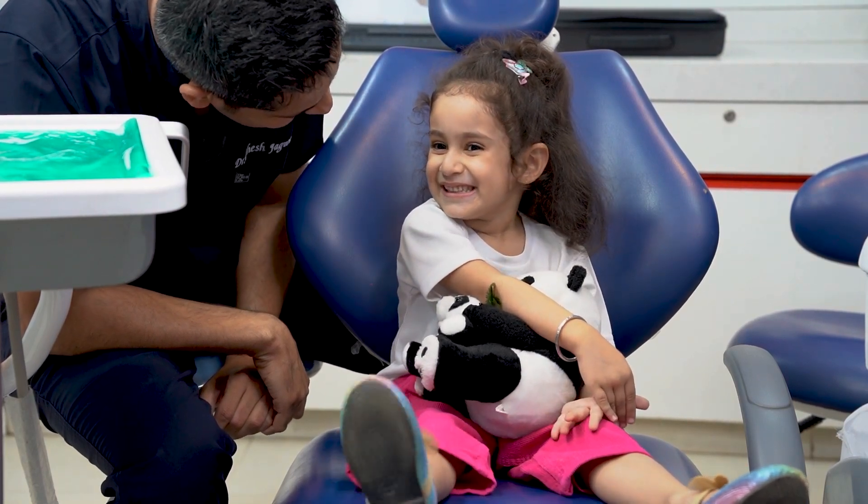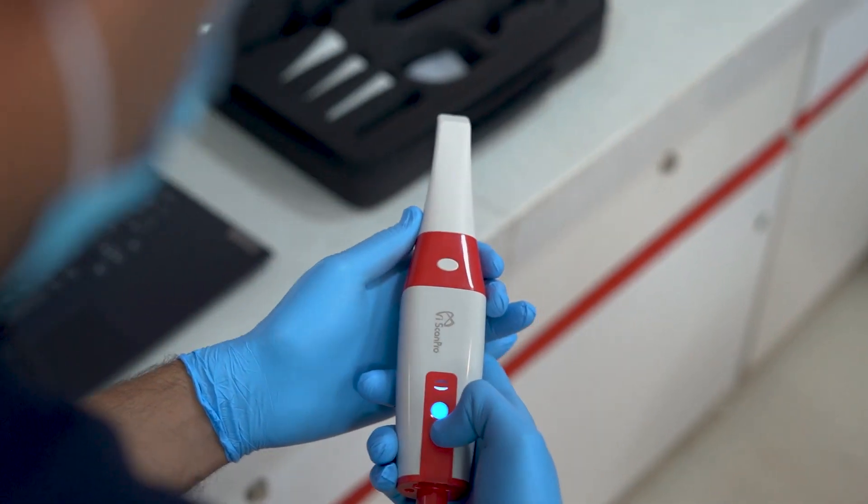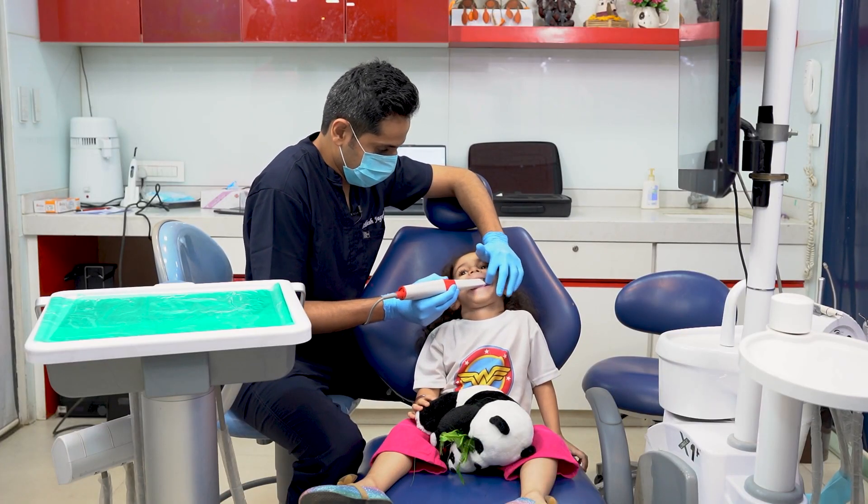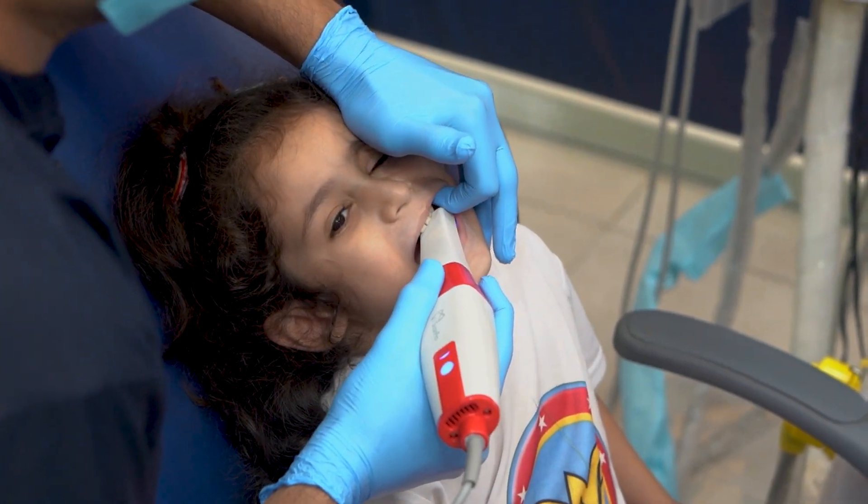Don't forget this is just a four-year-old girl. These patients don't even sit straight on the dental chair, and here she is patiently undergoing the scan while seeing live visuals of her teeth right in front of her.